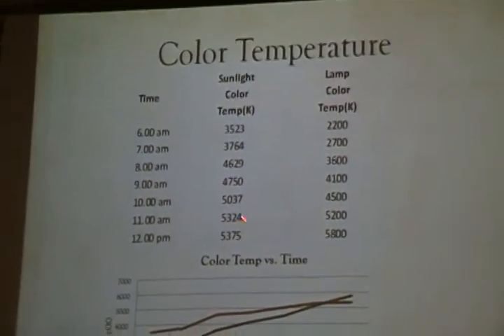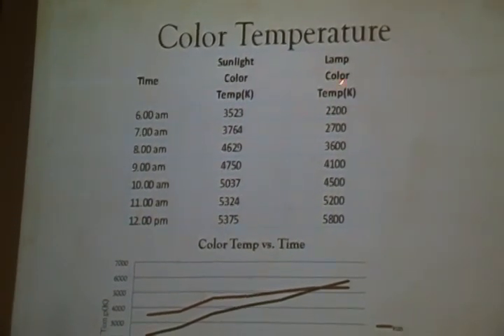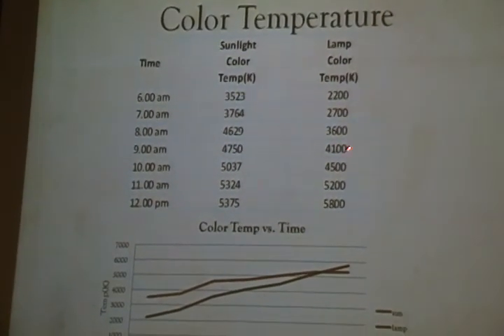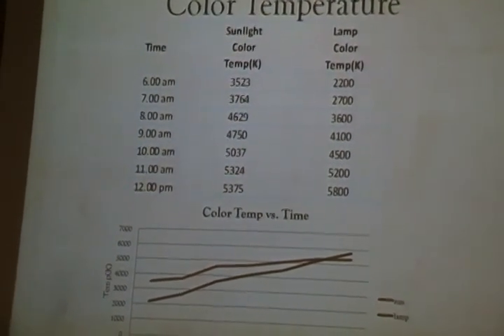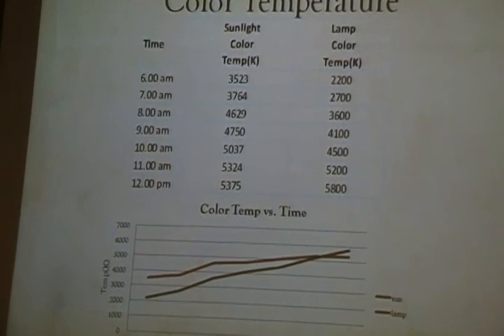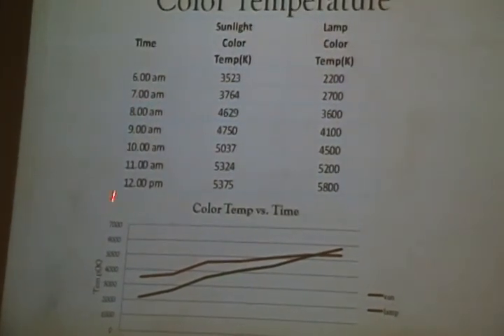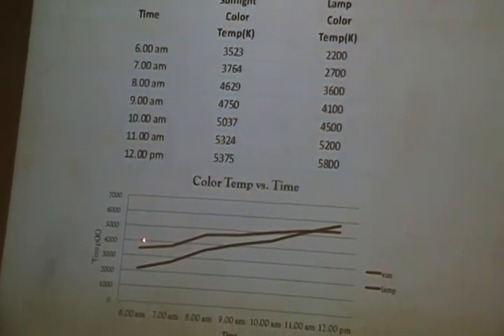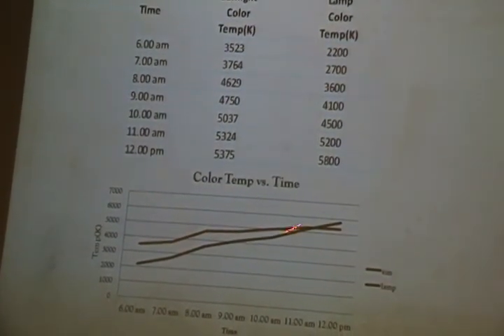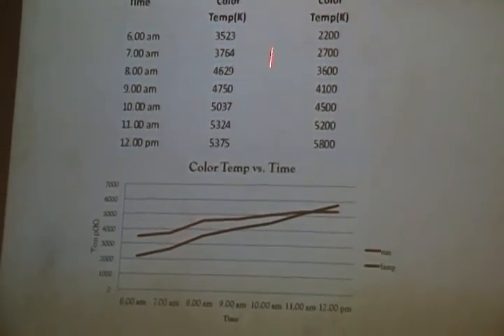We took measurements from 6 o'clock to 12 p.m. and measured the color temperature of the lamp at each specific time, comparing it with the daylight color temperature at the same time. The graph shows an almost similar transition in color temperature change between our lamp and actual sunlight.